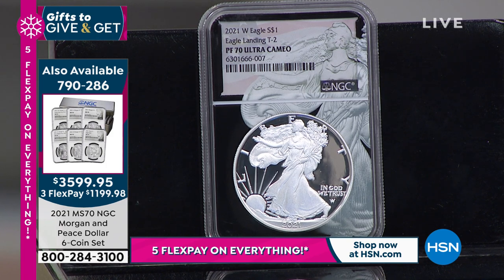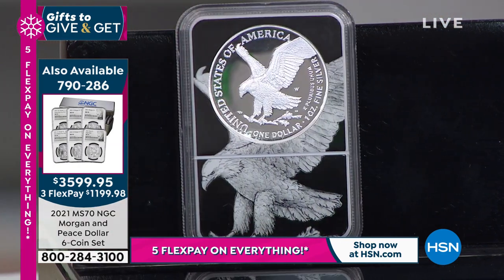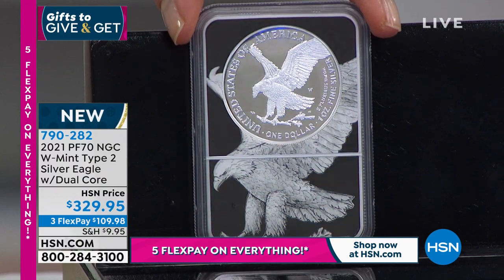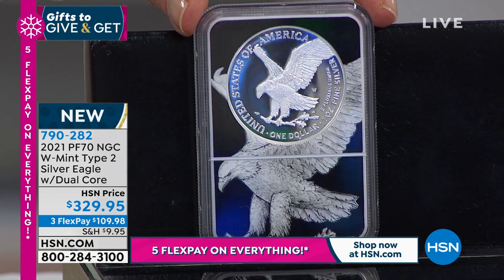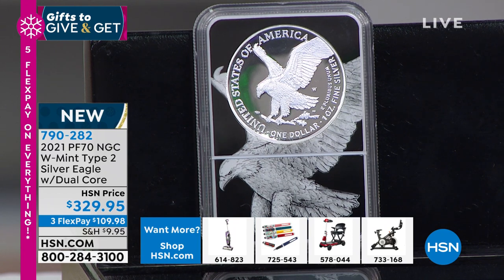Remember, a proof is not a condition but a method of manufacturing. Proof coins are struck multiple times at higher pressure so the field has that mirror finish, and then the device — the raised part of the coin — has a matte finish that jumps off the coin. That's the new design. When the United States government released this proof brand-new Type 2 American Silver Eagle, it sold out in five minutes. They limited the production — they were short on time, short on metal, short on blanks — and only made 200,000 coins. The average mintage of the American proof silver eagle was 600,000–800,000 coins, so 200,000 is nothing.